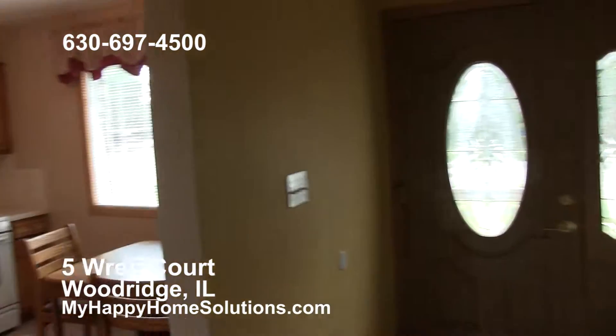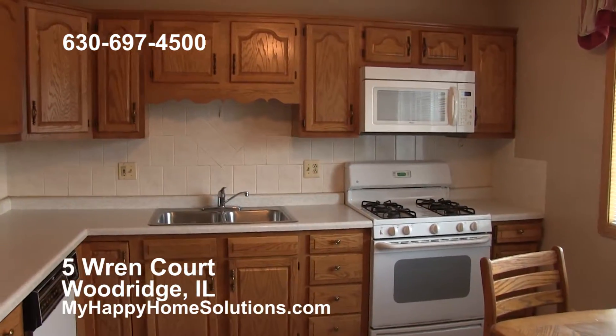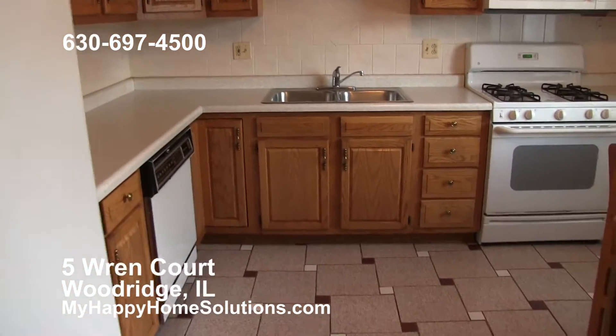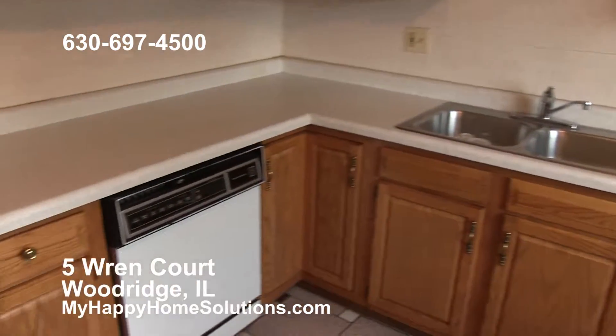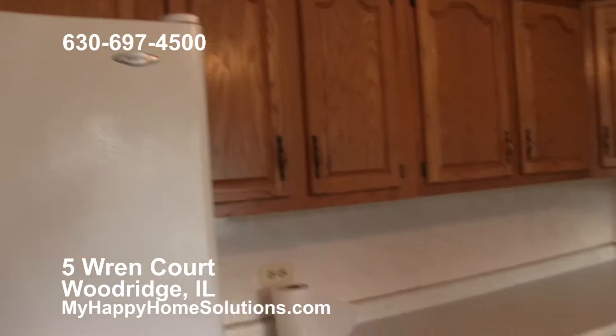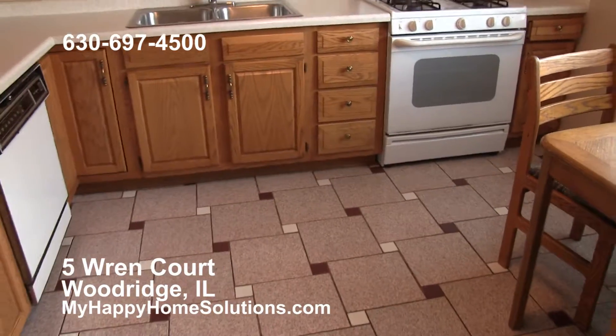Right off the front door we have the kitchen. A lot of cabinet space in here — microwave, stove, oven, dishwasher, refrigerator. Nice ceramic tile floor in very good condition.